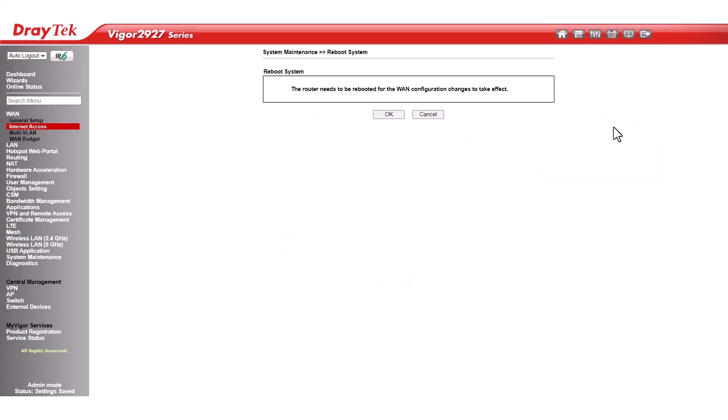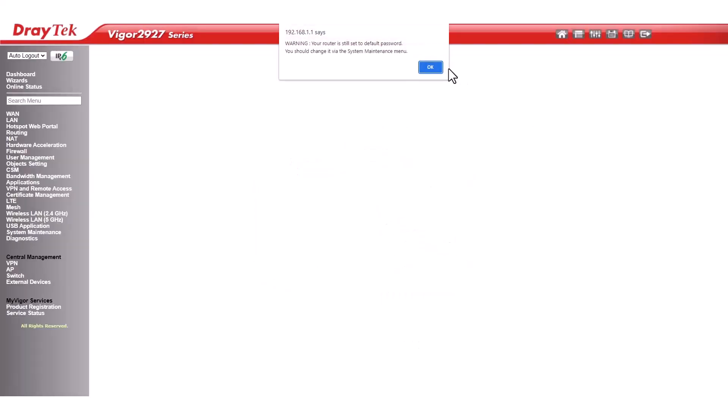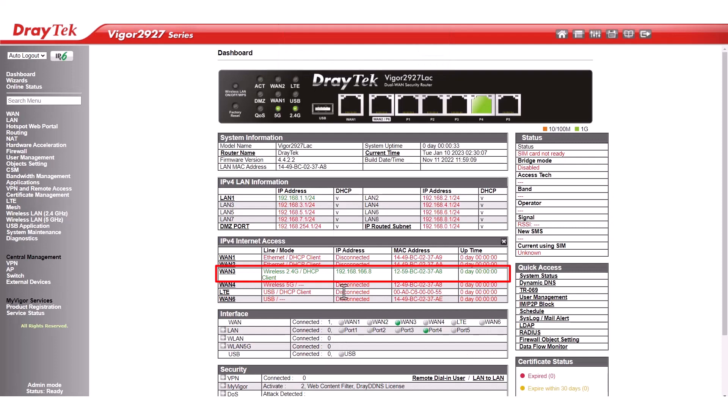The router will restart to implement the new settings. To access the router, simply log in to the dashboard. Once you are in, you will see that WAN 3 is connected and has its unique IP address.